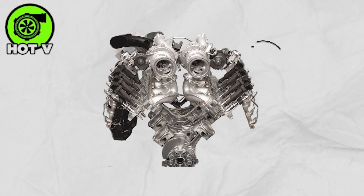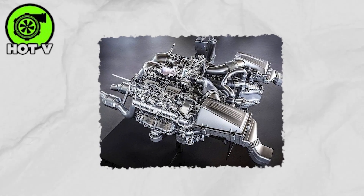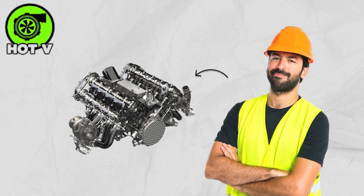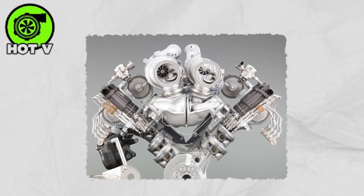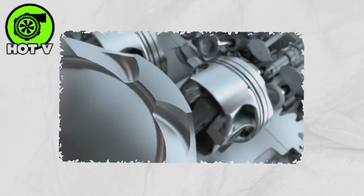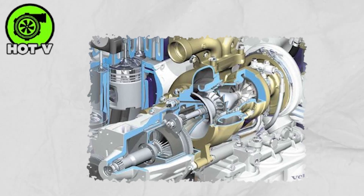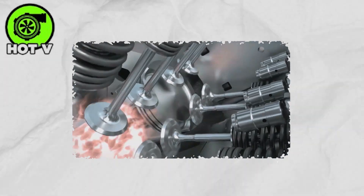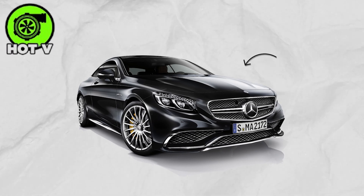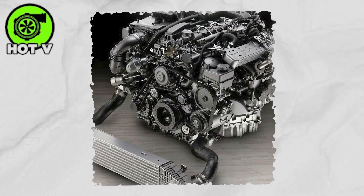A Hot V setup is one of the smartest tricks in modern engine design. Instead of mounting the turbochargers outside the engine, engineers tuck them right inside the V formed by the cylinders. This tight layout doesn't just save space — it also shortens the path that air travels between the turbos and the engine, so the turbochargers spool up faster, cutting down turbo lag. By placing the turbines and compressors on opposite sides, this setup keeps heat under control, preventing hot air from creeping into the intake and easing the workload on the intercooler. Mercedes-Benz was the first to bring this Hot V design into mass production, and it completely changed how performance engines breathe.